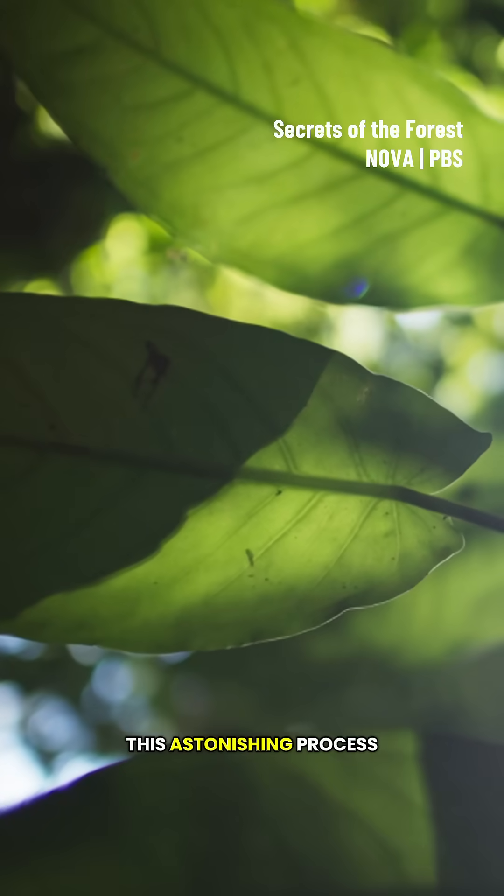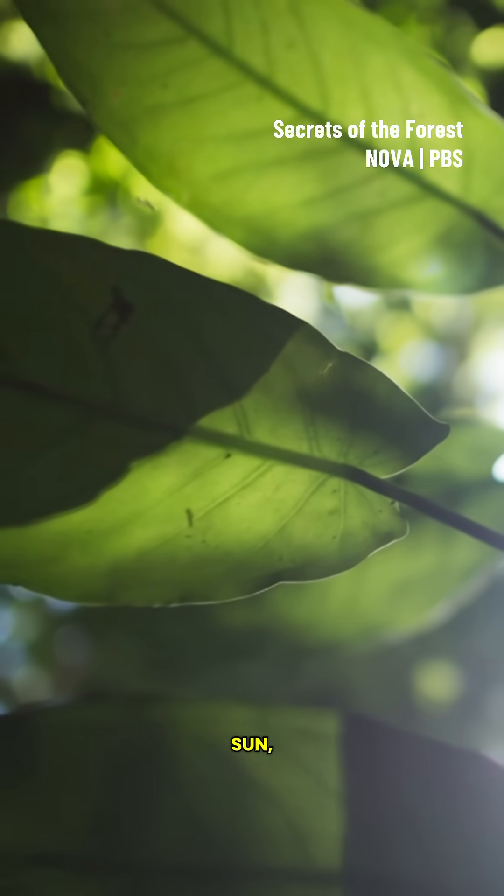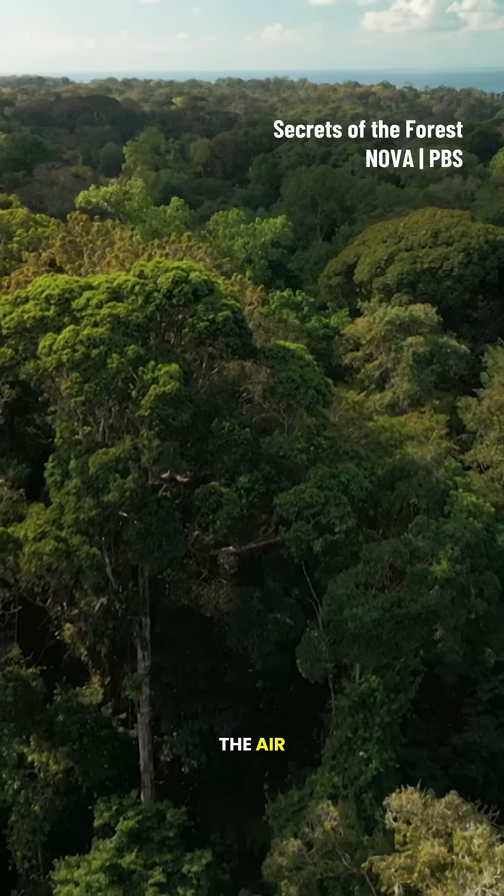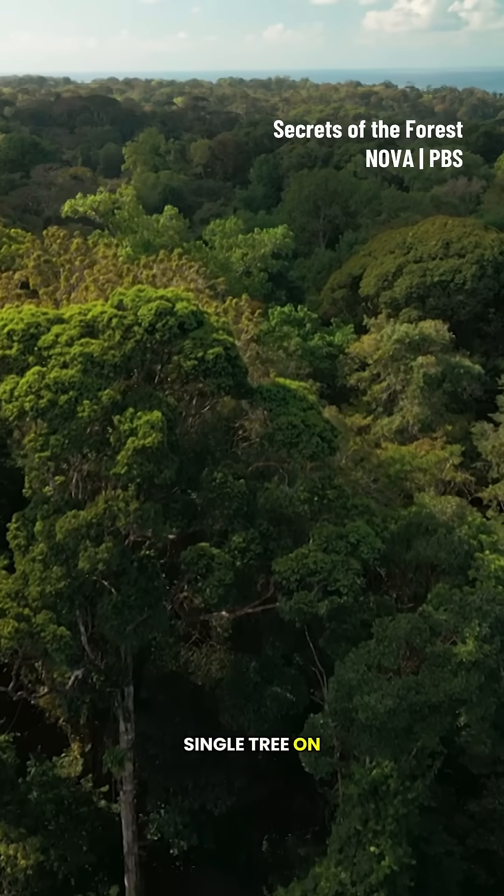This astonishing process is powered by light from the sun, and that transfer of carbon from the air happens in every single tree on the planet.